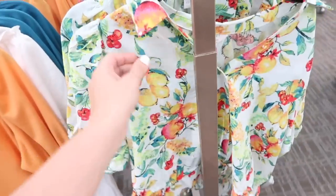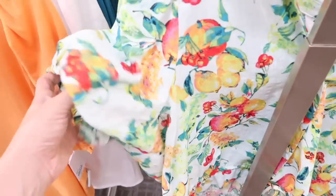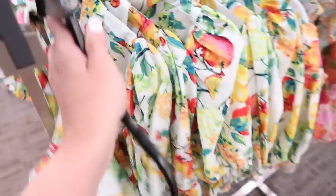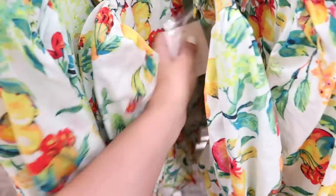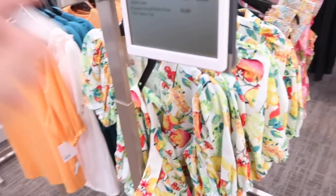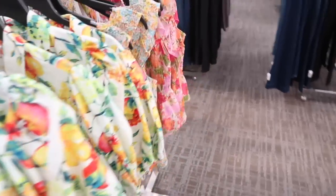And then how cute are these little button-down fruit tops — has a smaller collar, true button-down with that little ruffle and the drawstring balloon sleeve. Same kind of flowy fit through the back. This one is $48 and it's not on sale, but the smocked tanks I showed last time were on sale for $26.